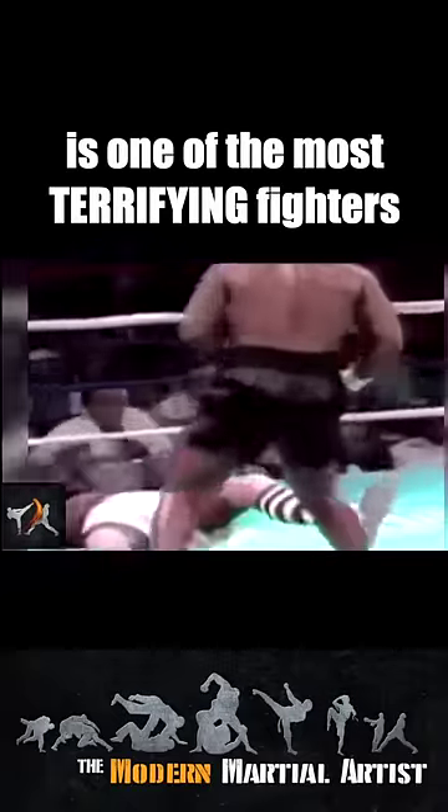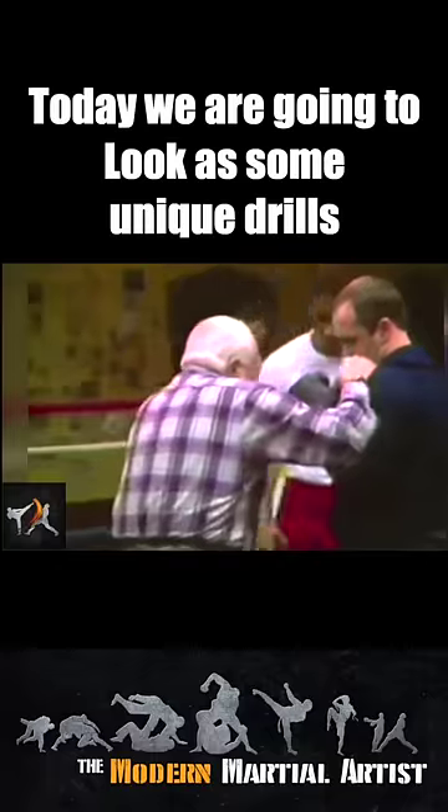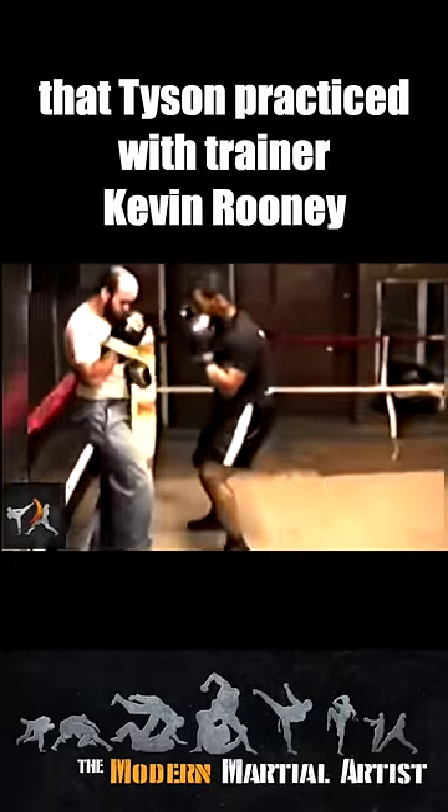Iron Mike Tyson is one of the most terrifying fighters to have ever entered the ring, having been taught by Cus D'Amato in his peekaboo style of boxing. Today we're going to look at some unique drills that Tyson practiced with trainer Kevin Rooney.